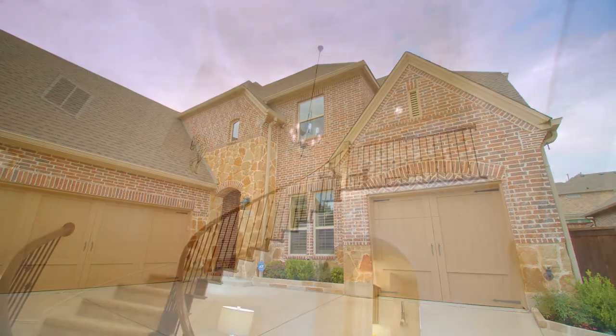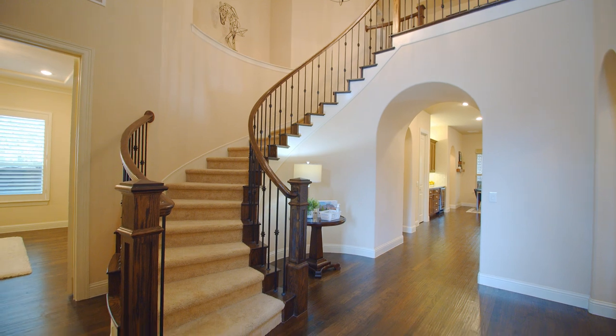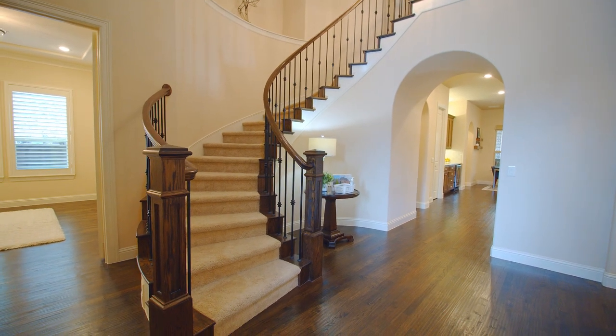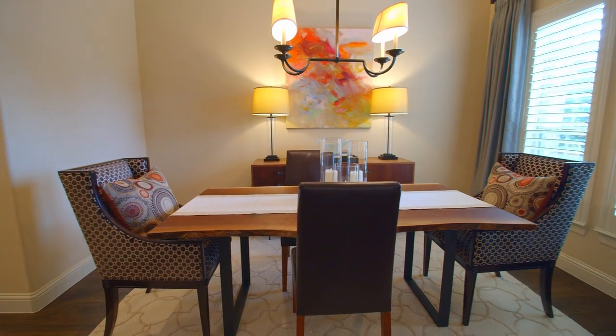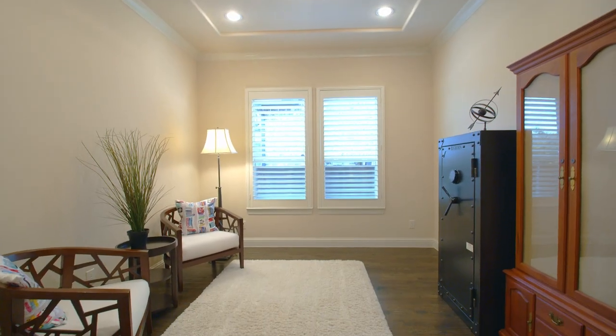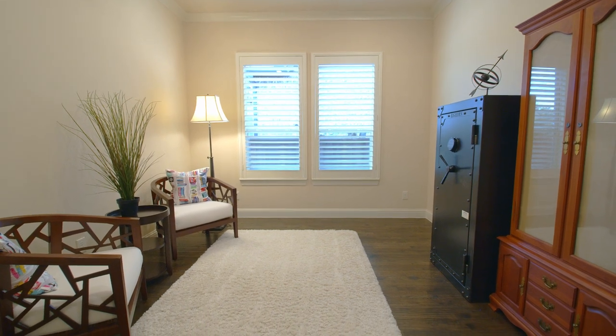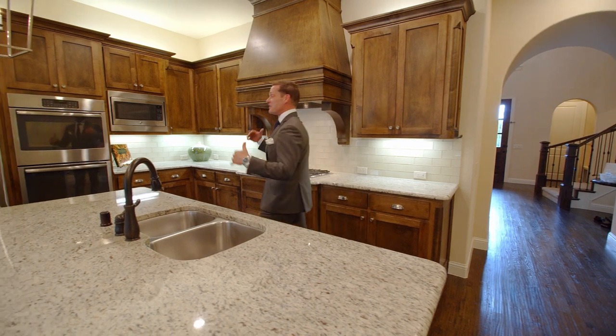As you enter the home, the two-story entry welcomes you with beautiful hardwood floors and a cast-iron staircase. To your right is an elegant dining room with floor-to-ceiling windows. And to the left of the entry, you have French doors that lead you into your private study. And here we are in the heart of this home — the kitchen.